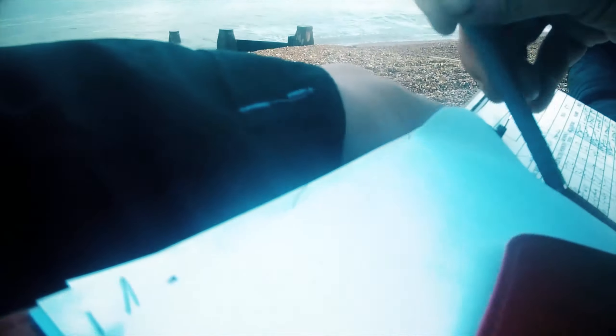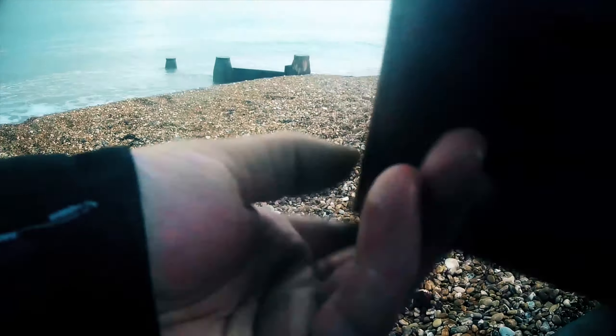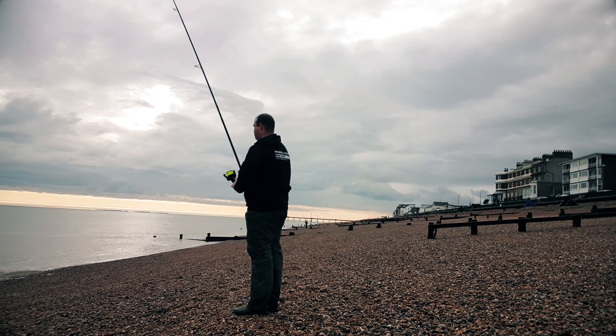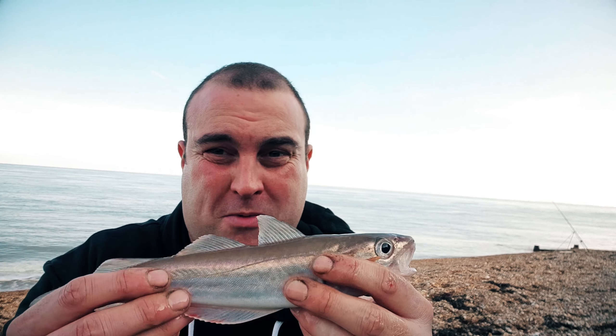First cast of the British Open — we've got a dab and a whiting. I think they're just about both sizable, but a good start. We've got ourselves another dab, 25 centimetres. The whiting have all been undersized so far — that one's miles under, and the first whiting was just undersized by about a mil. Never mind. We're getting a few dabs, so we're all good.